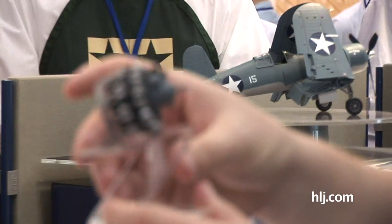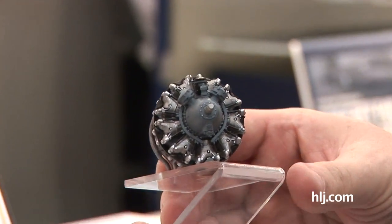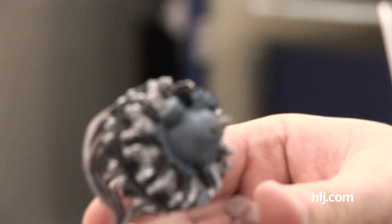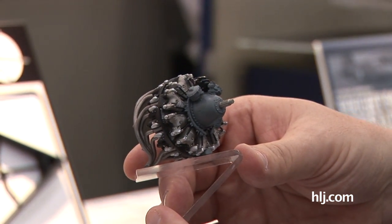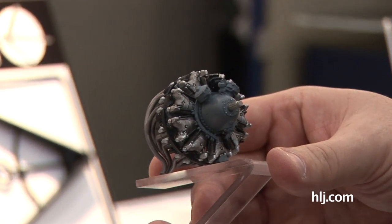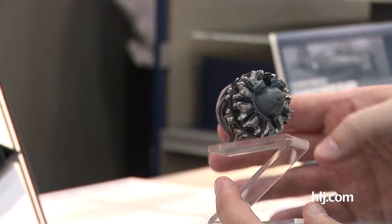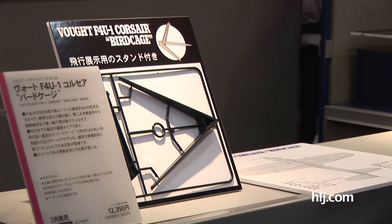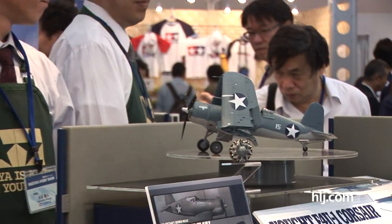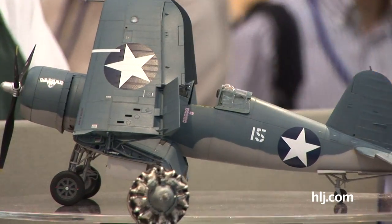A lot of model companies have modeled the R2800 in the past, but this looks like a gorgeous new rendering of what was probably the most important American aircraft engine of World War II. The display stand is also included for displaying her if you're going to be doing it in flight. The detail is everything you'd expect; the inside of the wing folds is all great.